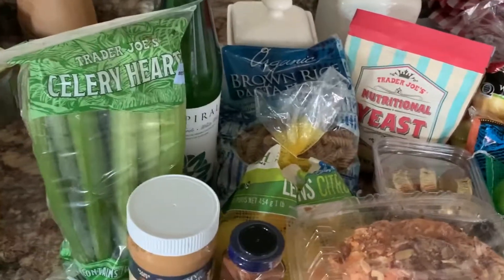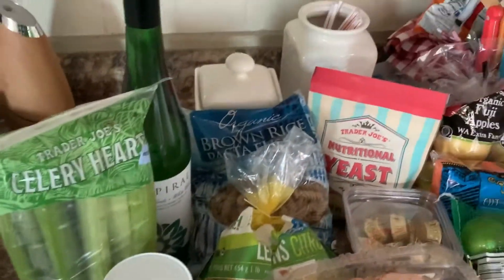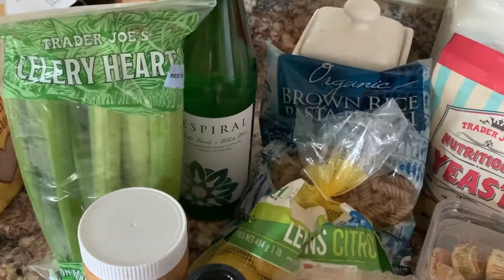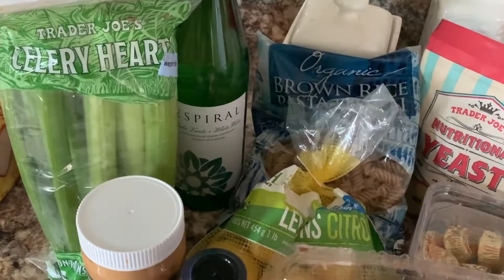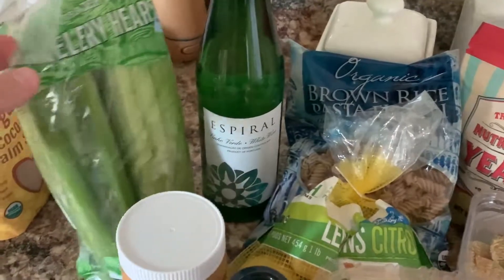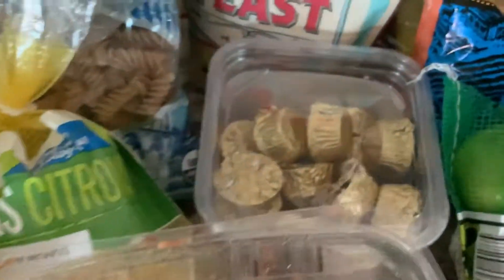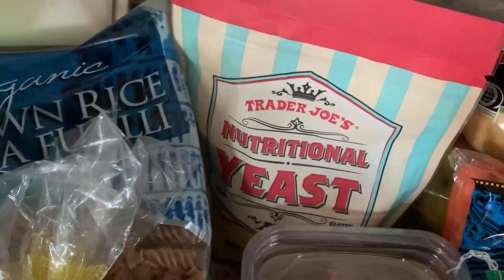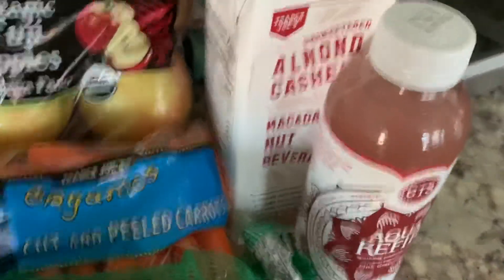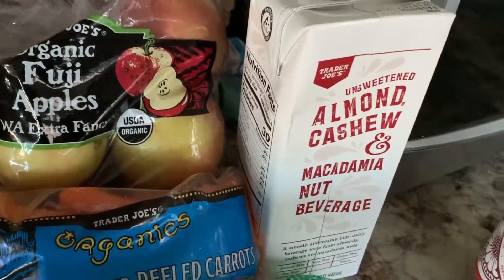Here's the full haul: celery, wine — which was on sale and I use the app Vivino, and it's among the top four percent of wines in the world — peanut butter, nutmeg, the almond danish pastry, almond butter cups, nutritional yeast, gluten-free brown rice pasta, Fuji apples, carrots, limes, kefir, and the almond cashew macadamia nut beverage.